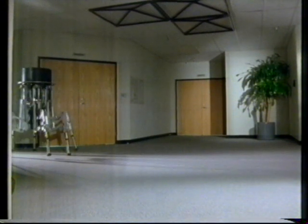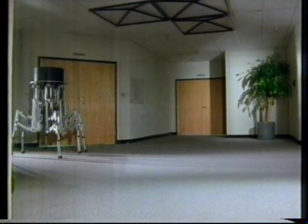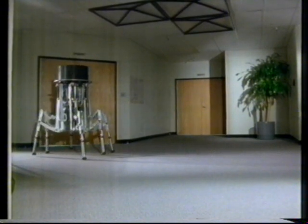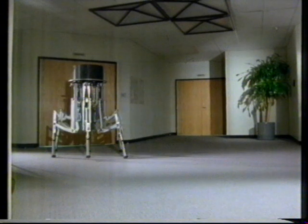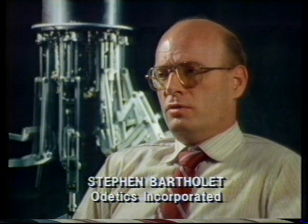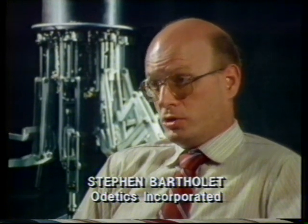ODEX-1 is focused on developing walking machine technology because there are a number of applications where a machine that provides its own locomotion by walking on legs has a very definite advantage where other concepts fail. An example of this is inside man-made facilities, such as nuclear facilities, where the facilities were originally designed for access by human beings on foot, which means stairs and ladders.